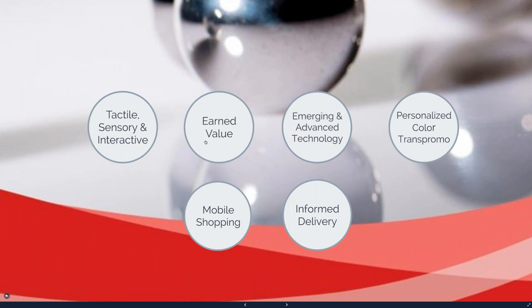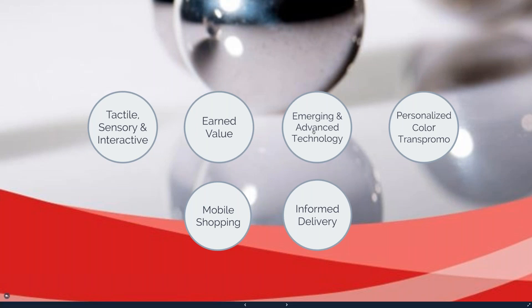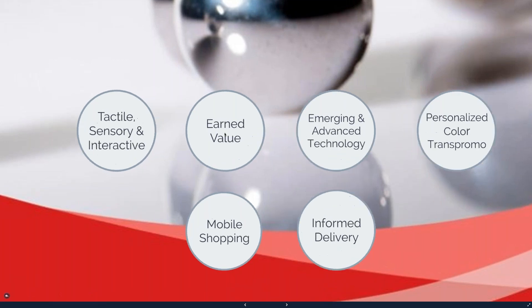This is our third webinar. If you haven't seen the Tactile Sensory Interactive or Emerging Advanced Technology webinars, they are both on our channel — the link is in the handout PDF. We're also doing an extra Emerging Advanced Technology webinar this afternoon at four o'clock by special request. Coming up over the next few months we'll cover personalized color, trans-promotional mailings, mobile shopping, and informed delivery.